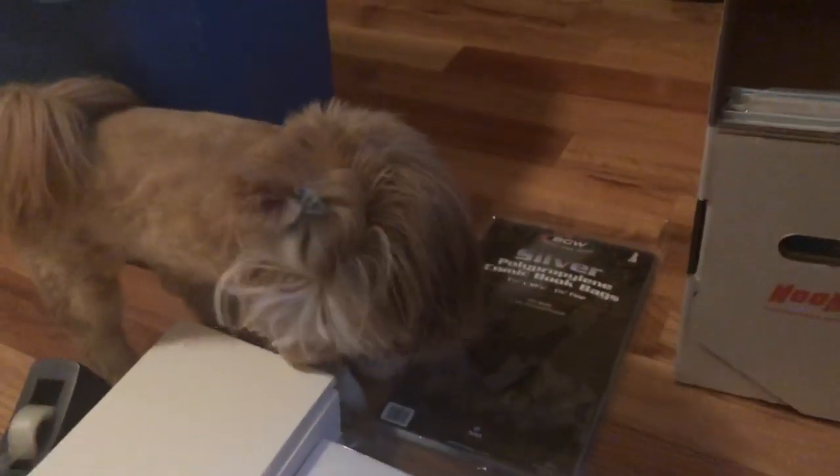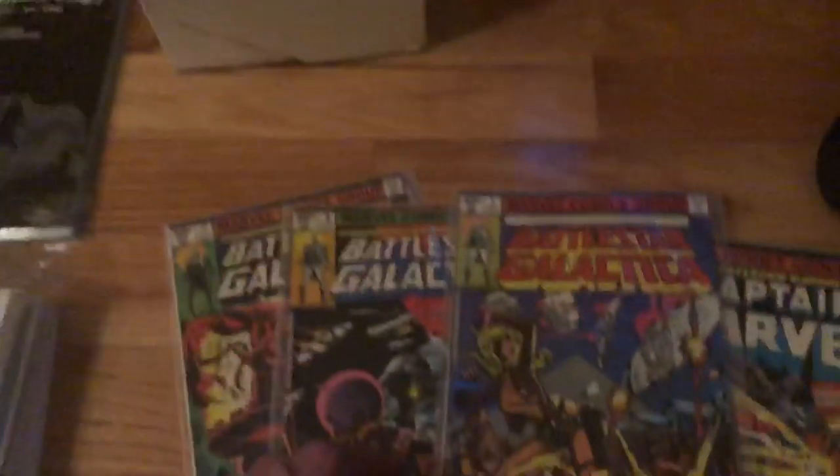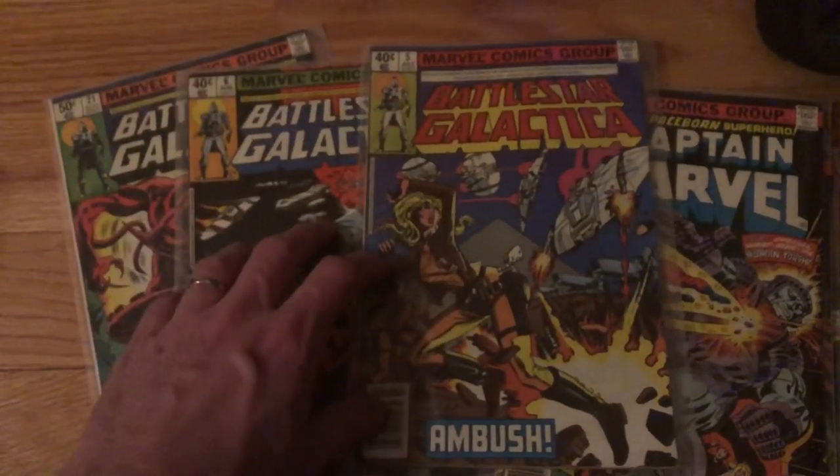Hey Daisy — you helping out with the comics today? Got up out of your little sleep? All right, so we got Daisy helping out here too. We're going to keep going.